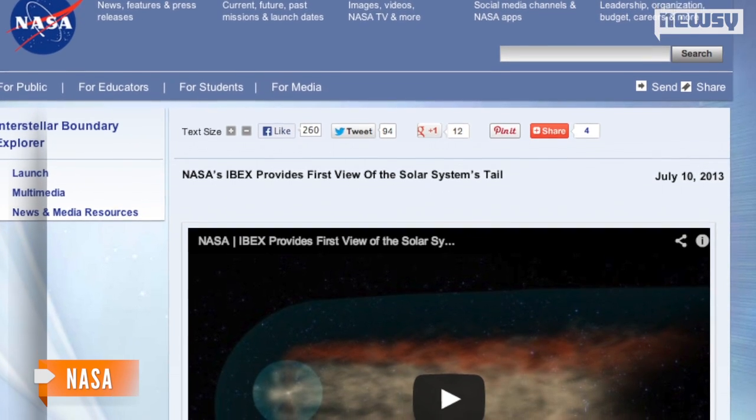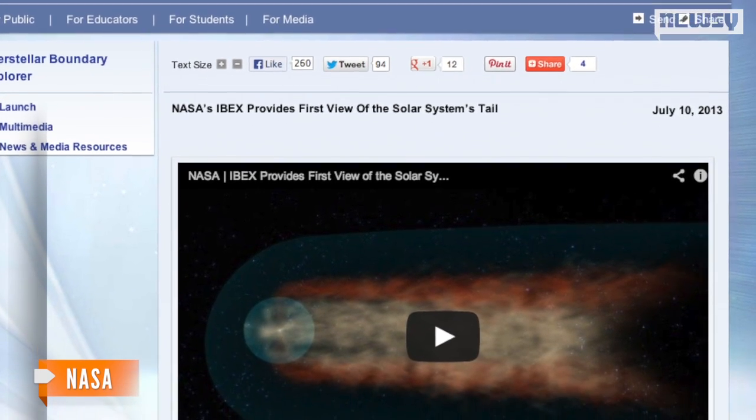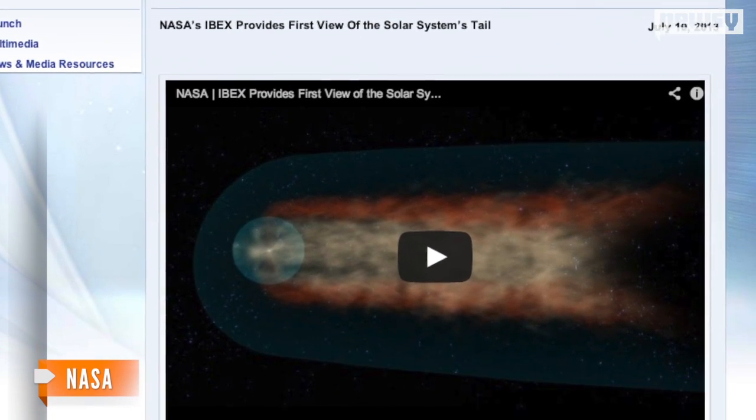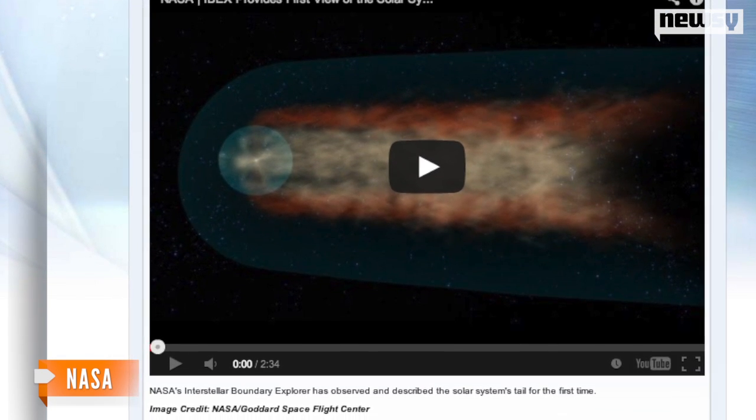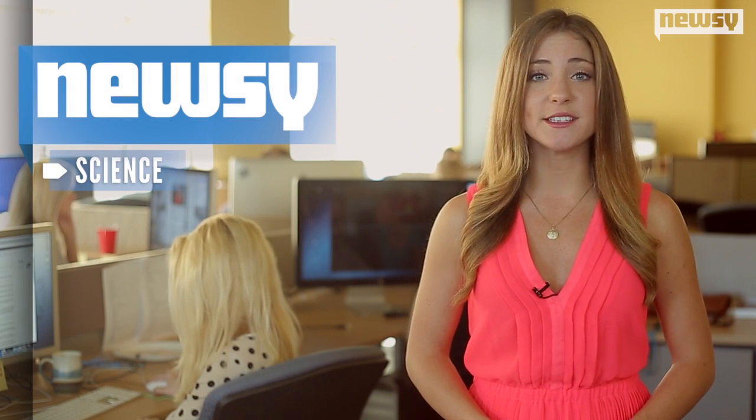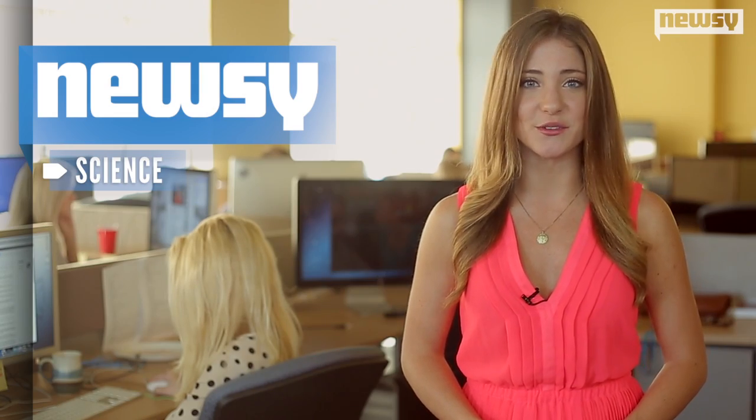This was how scientists discovered the shape of the Heliotail — a discovery that some believe will not only help us understand the heliosphere, but also help researchers studying cosmic rays. NASA says the goal now is integrating these findings into existing models of the heliosphere.